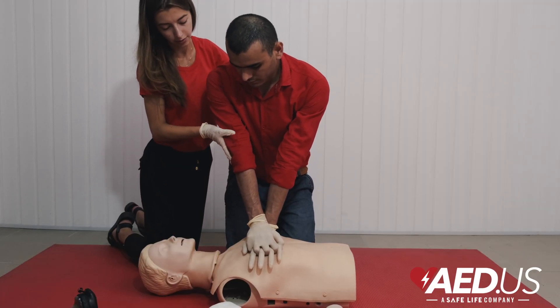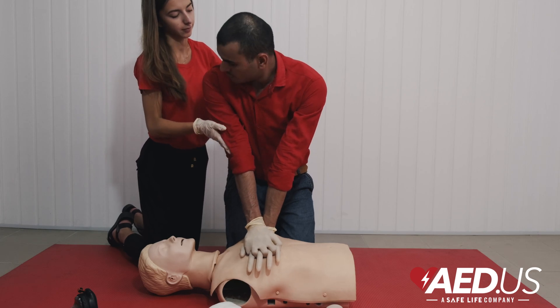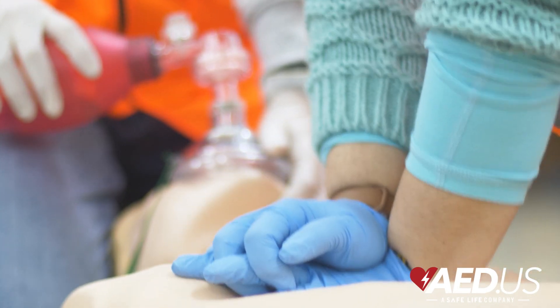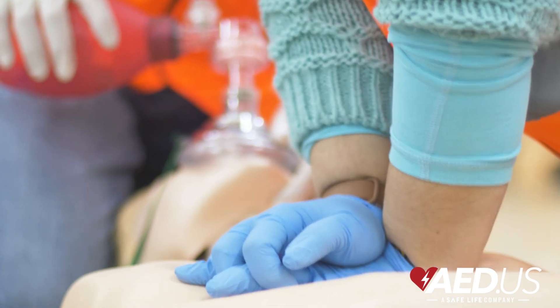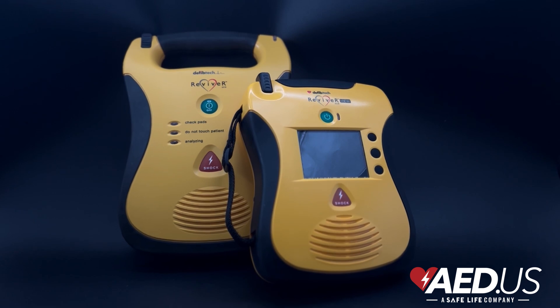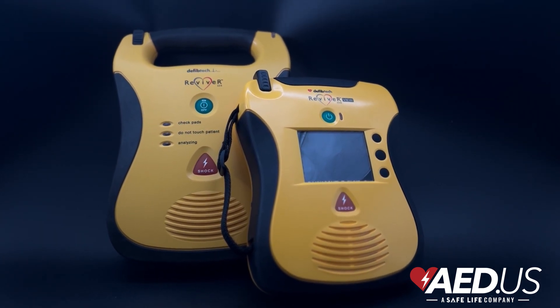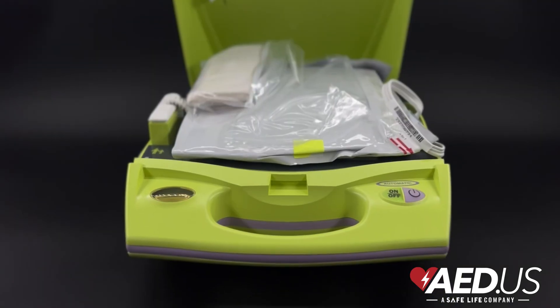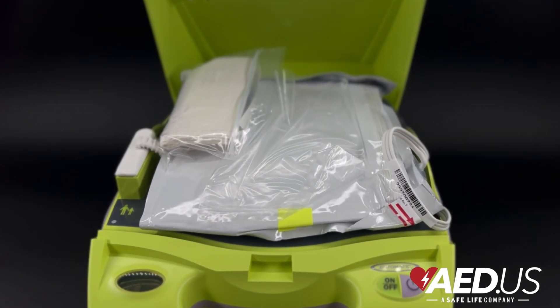AEDs and CPR serve different purposes, but they work best when used together. If you are in a cardiac emergency, performing CPR keeps blood flowing to the brain and organs when the heart isn't pumping effectively. If an AED is available, it delivers a shock to the heart to restore a normal rhythm and restart proper heart function. Let's go over the steps of what to do in a cardiac emergency.